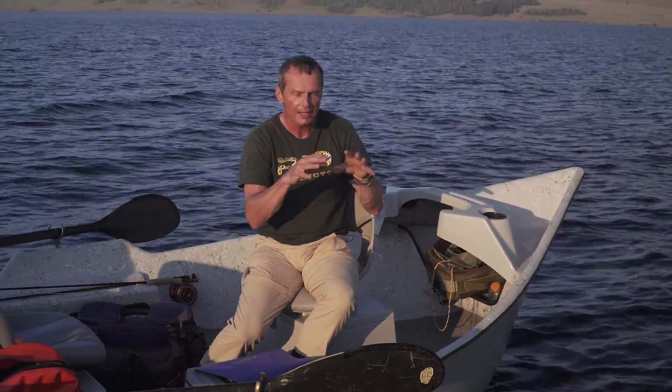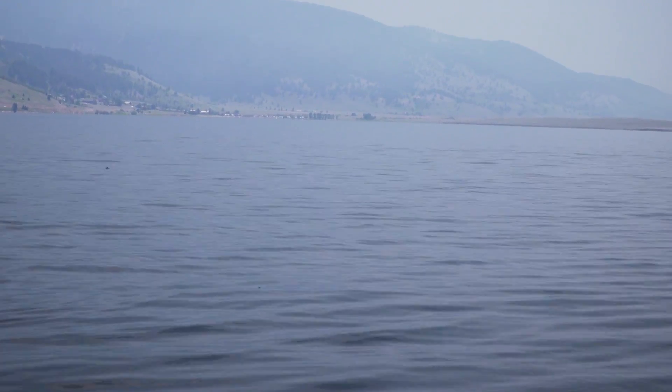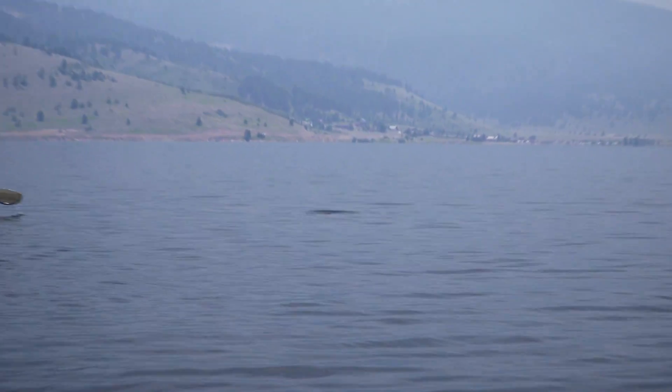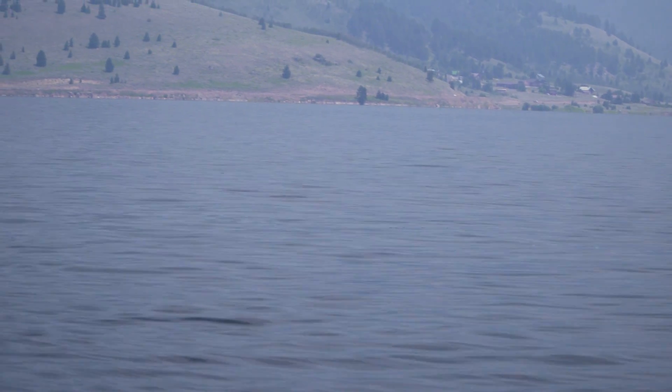Why slicks are so good is because any natural bugs that are hatching or landing in that calm lane are not moving along and being blown in the ripples like everything else. Fish know that — they target slicks, they look for slicks. They're cruising around, and when they find slicks they start to swim up them. Even if they're not feeding on the surface, they're keying in on these telltale signs called slicks.